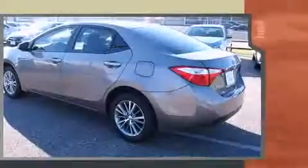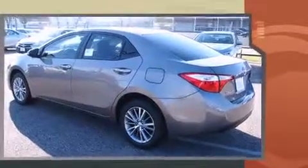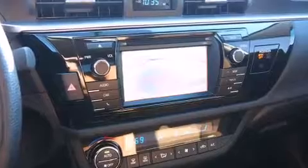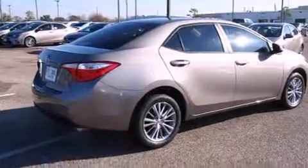Toyota prioritized comfort and style by including delay off headlights, a trip computer, an outside temperature display, remote keyless entry, and more. Premium sound drives six speakers, providing you and your passengers a sensational audio experience.